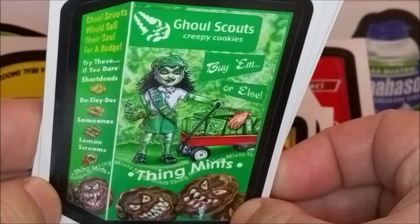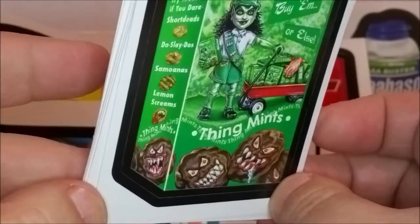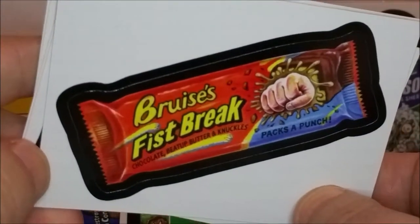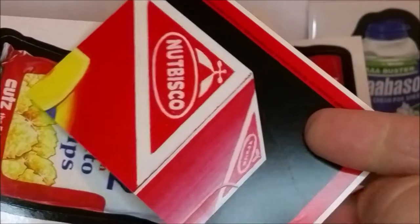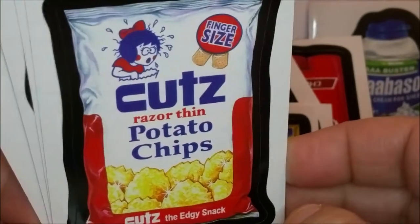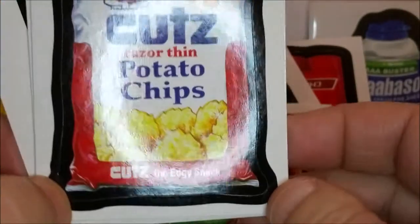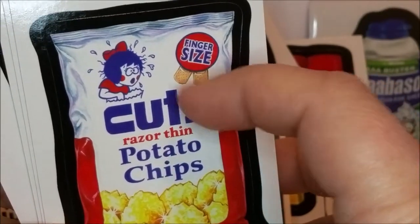'Thingmints from Ghoul Scouts — buy them or else.' Look at those angry cookies! 'Bruises Fist Break — packs a punch.' And 'Nut Bisco' — another puzzle piece. 'Cuts — razor thin potato chips, finger size, the edgy snack.' The little ribbon on it has band-aids. Another piece of the Dips puzzle. 'Seagram's Ginger Algae — the taste will grow on you.'